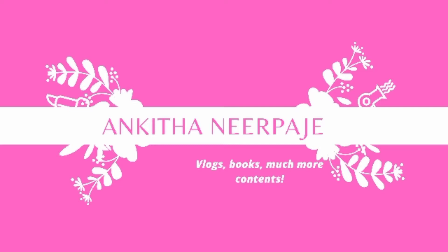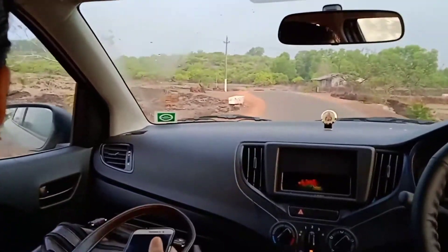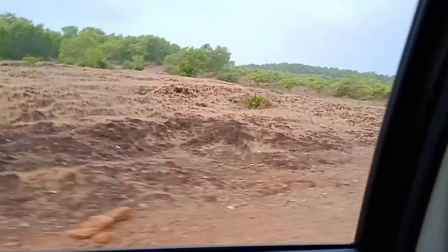Happy morning! It is day 2 and we are on the way to Gokarna Shri Mahabalashwara temple. The board shows it is 3 kilometers from here. There's a peacock — I have slowed down this video particularly for you to see.